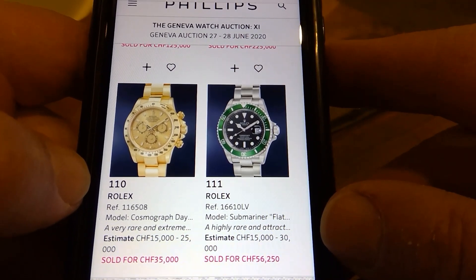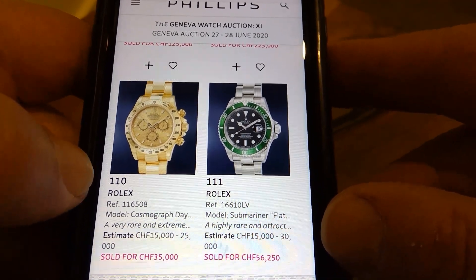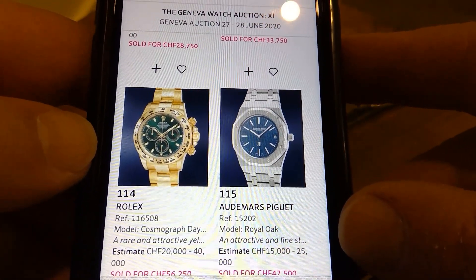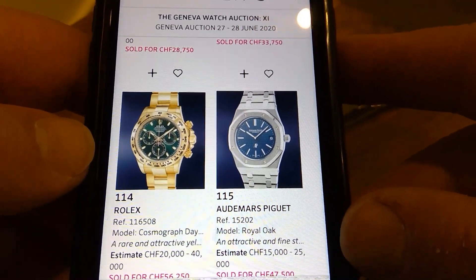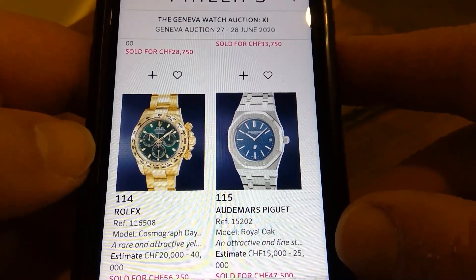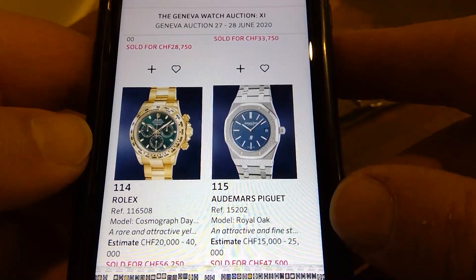I remember passing on them years ago for $10–12,000. It's just a sub with a green bezel but they've got so much traction. The green dial gold Daytona — current watch. I remember when they came out in 2016 or '17, I was offered one at a discount, something like $36,000. Now they trade so high, it's amazing.